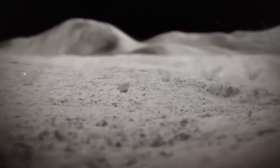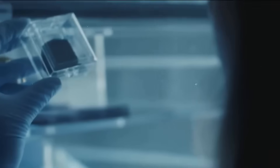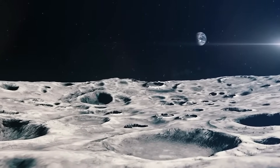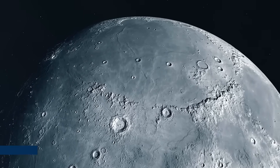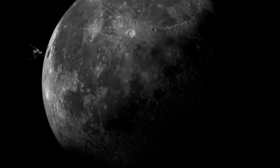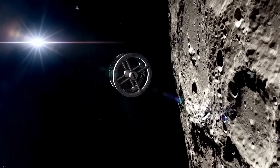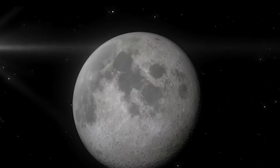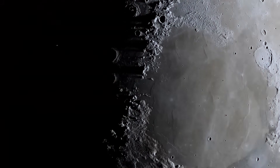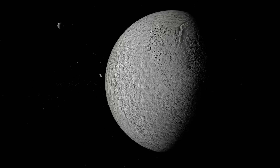The emotional moment wasn't just about science — it was about crossing a threshold. Until now, all return lunar samples came from the near side, the face always turned toward Earth. But the far side, cold, quiet, and shielded from our view, had never given up its secrets. Until now, geologists across the globe are preparing to study this lunar soil in detail, hoping to uncover differences in mineral makeup, isotopic content, and even signs of mantle material — rock from deep inside the moon thrown up by ancient impacts. Some early observations already suggest the regolith is denser and chemically distinct from near-side soil, hinting at differences in how the moon evolved or even pointing to previously unknown events in its history.